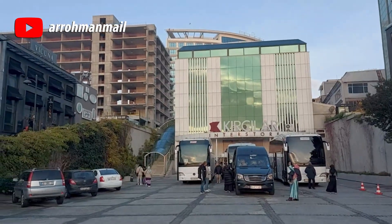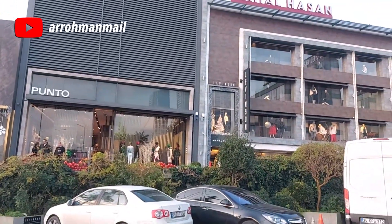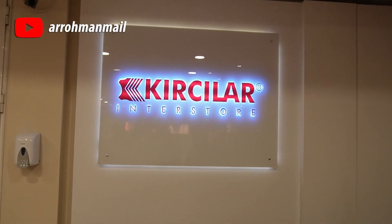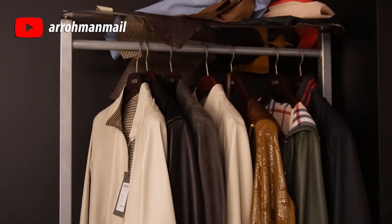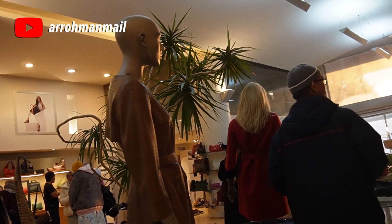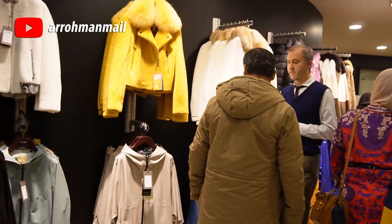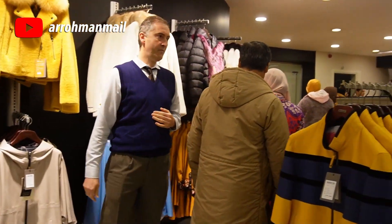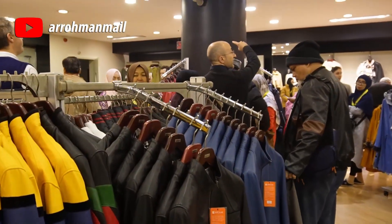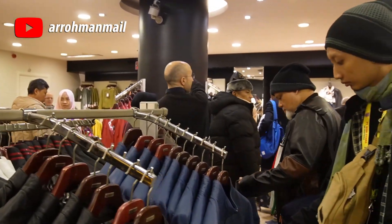Ini merupakan tempat paling keren bagi pemuja fashion, khususnya yang berbahan kulit. Girciler Interstore memberikan aneka item pilihan busana berbahan kulit domba asli. Turki memang sudah sejak lama terkenal sebagai penghasil kulit terbaik di dunia, bahkan produknya banyak dipakai oleh rumah-rumah mode ternama dunia.